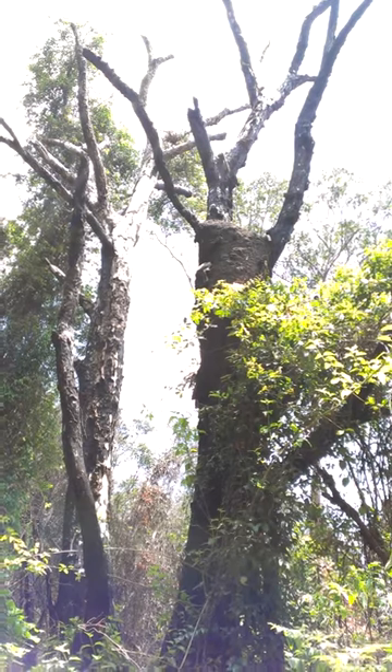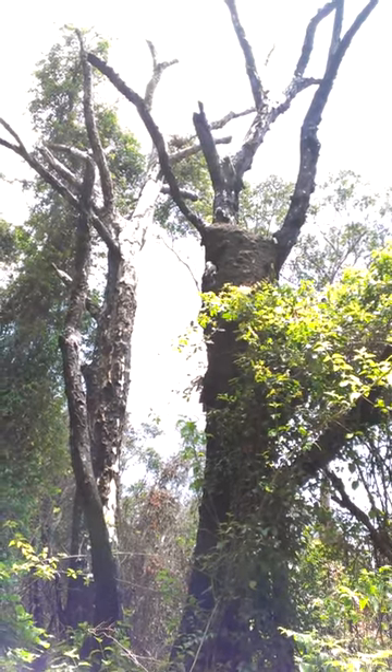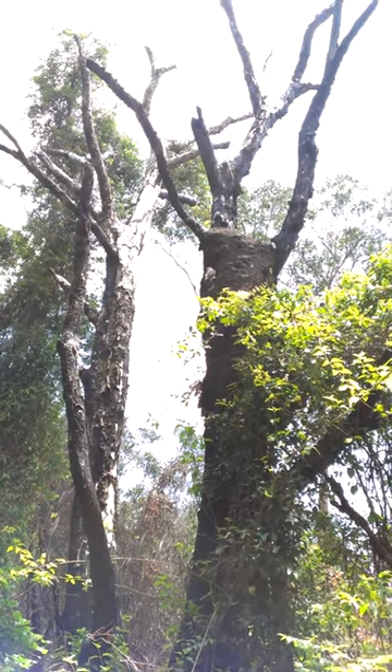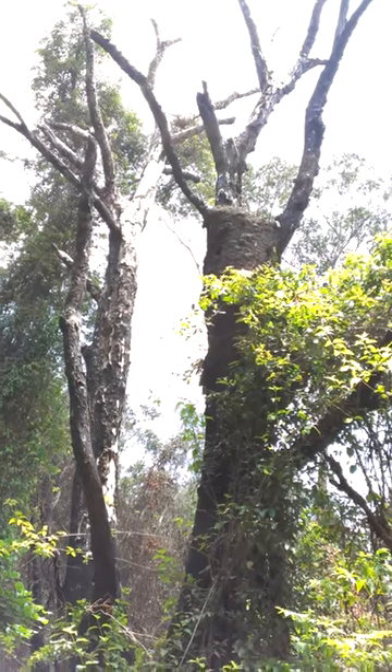Hi everyone, it's Nathan from True Pest Management. Here we have an active Nasutitermes termite nest in the dead tree, and it also contains a kookaburra nest. That was the adult kookaburra just coming back to feed the young.